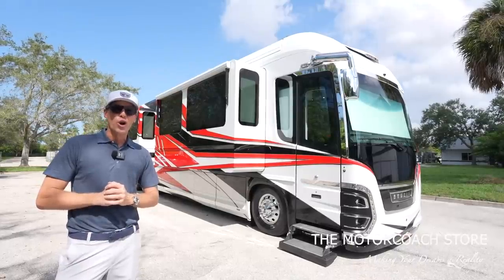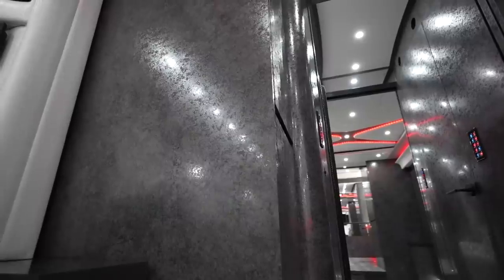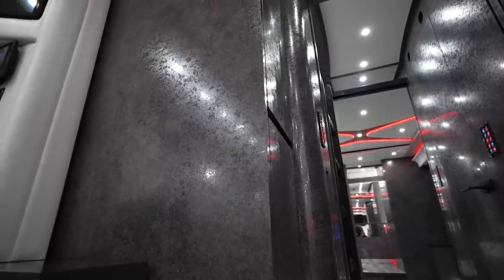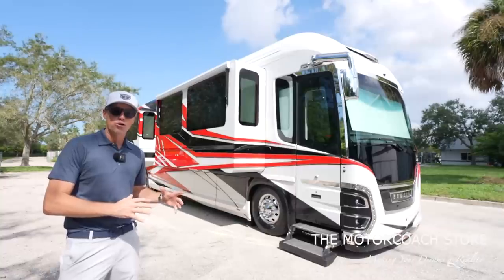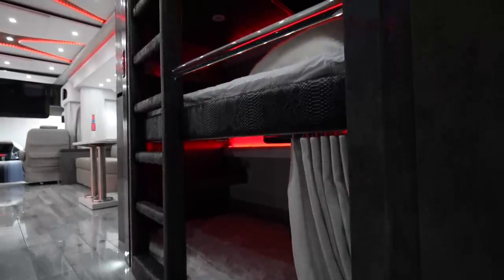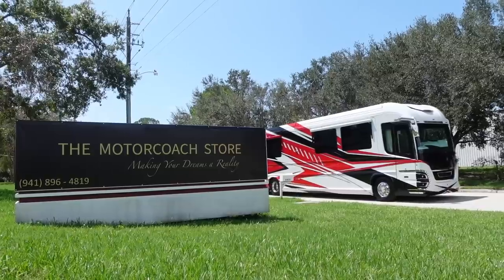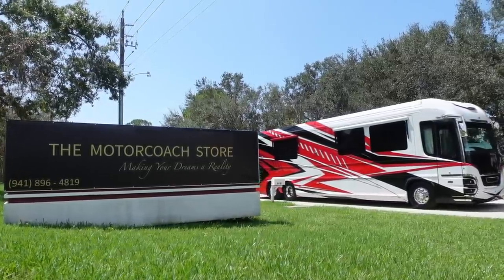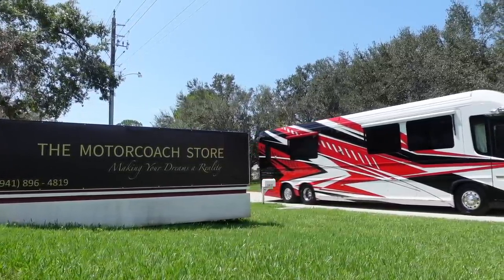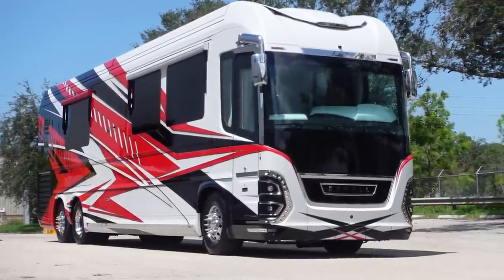This 2022 Newell coach is one of the hottest coaches we've ever seen on the channel. It has a floor plan completely different than any Newell coach or any motorhome, with triple bunks and a Murphy bed, and lots of cool features. This coach just became available here at the Motor Coach Store in Bradenton, Florida for two million, two hundred and twenty-two thousand, two hundred and twenty-two dollars.